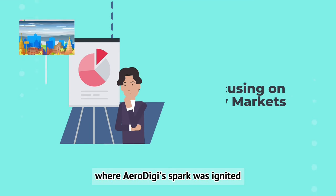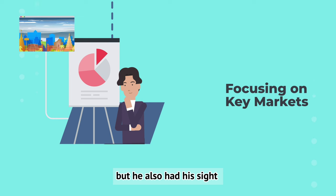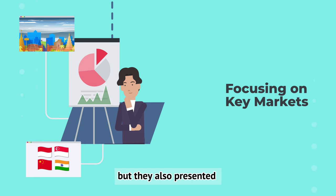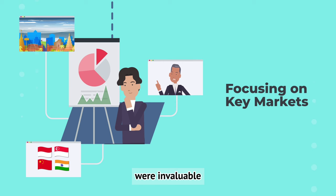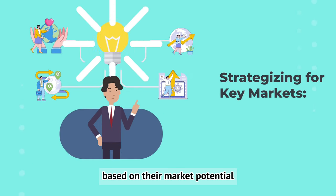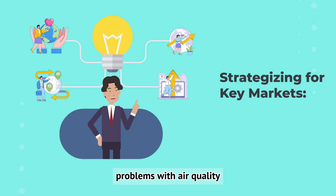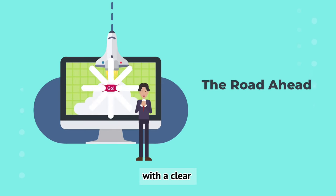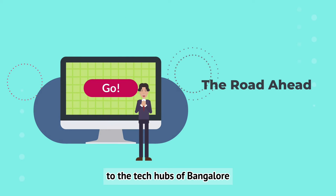Thailand, where AeroDigi's spark was ignited, was central to Taylor's strategy, but he also had his sights set on Indonesia, Singapore, China, and India. Each offered vast market potential but also unique patent landscapes. The PCT laid the groundwork, but local patent attorneys in each country were invaluable in refining applications for robust protection. Taylor prioritized countries based on market potential, air quality concerns, and ease of doing business. China's huge market and India's growing tech scene were too important to ignore. Every step — from learning local patent laws to working with local experts — was aimed at bringing AeroDigi's innovations to these key markets.